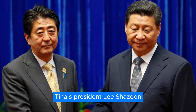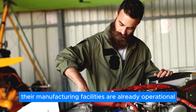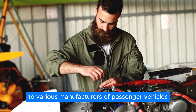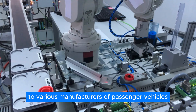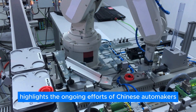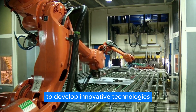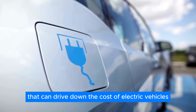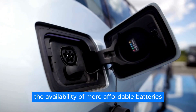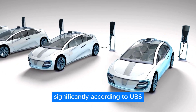Heine's president, Lee Shizun, indicated that their manufacturing facilities are already operational, and the company is exploring opportunities to supply its batteries to various manufacturers of passenger vehicles. The demonstration vehicle from Jack highlights the ongoing efforts of Chinese automakers and battery manufacturers to develop innovative technologies that can drive down the cost of electric vehicles, making them more accessible to consumers.